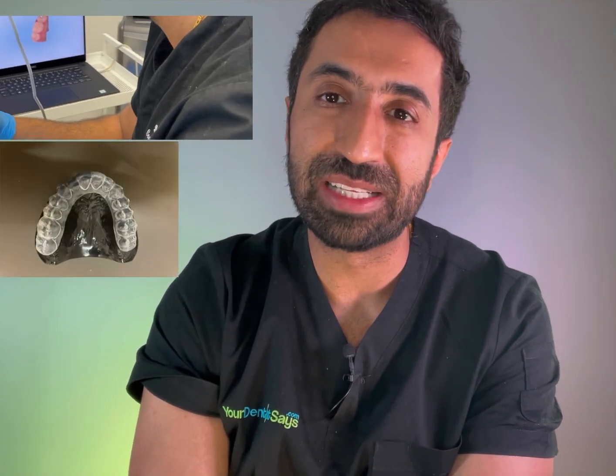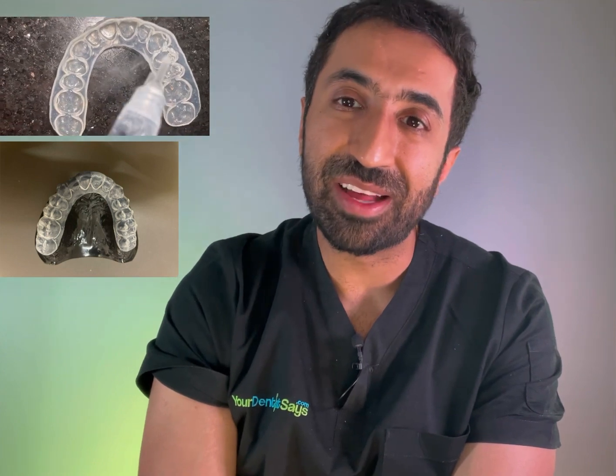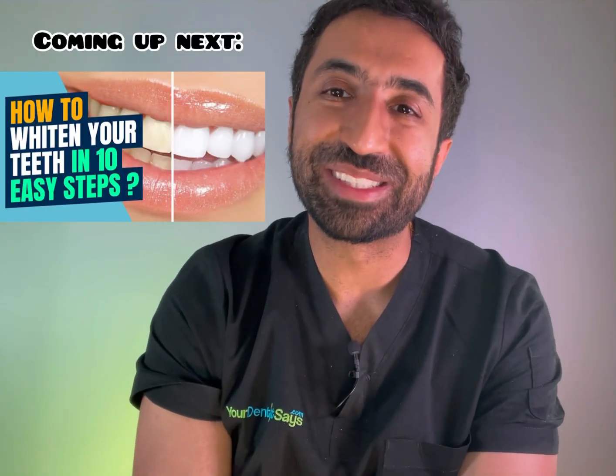To get whiter teeth you need to get your custom home whitening trays made by your dentist and then place professional whitening gel inside them over a sustained period of time — and hey presto, you'll have beautiful white teeth and that result will be long lasting. We'll be going through that in full in the next video, so do check it out. Thanks for watching and I'll see you on the next one.